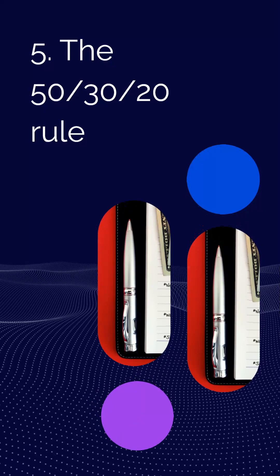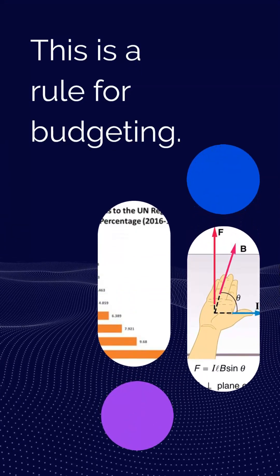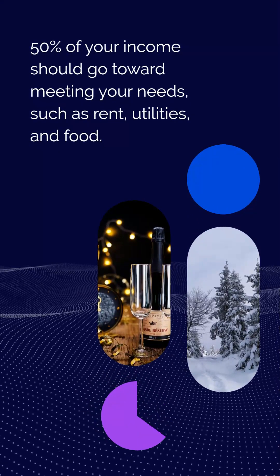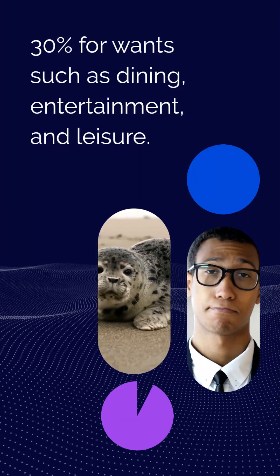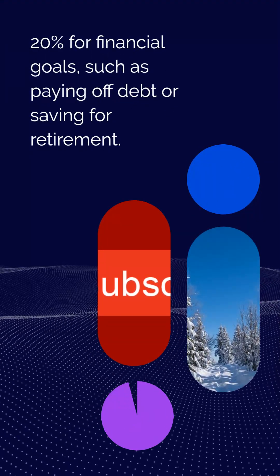Rule 5: The 50-30-20 rule, a rule for budgeting. 50% of your income should go toward meeting your needs, such as rent, utilities, and food. 30% for wants such as dining, entertainment, and leisure. 20% for financial goals, such as paying off debt or saving for retirement.